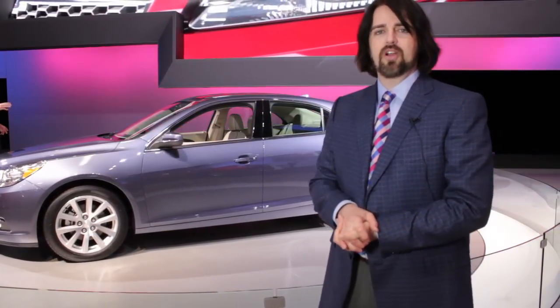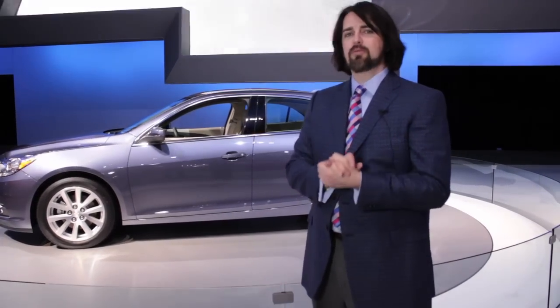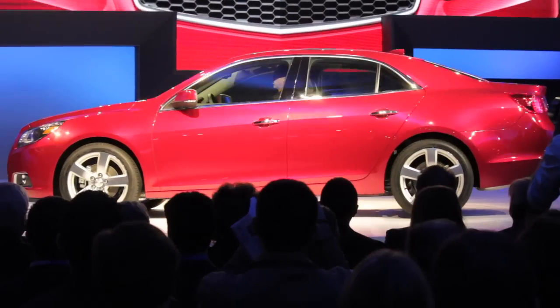We have the Eco, also known as E-Assist. Basically it's a stop-start mild hybrid — it debuted in the Saturn Vue a long time ago. When the car comes to a halt, the engine turns off. Think of it as a very strong starter motor, or something similar to Honda's IMA, Integrated Motor Assist.